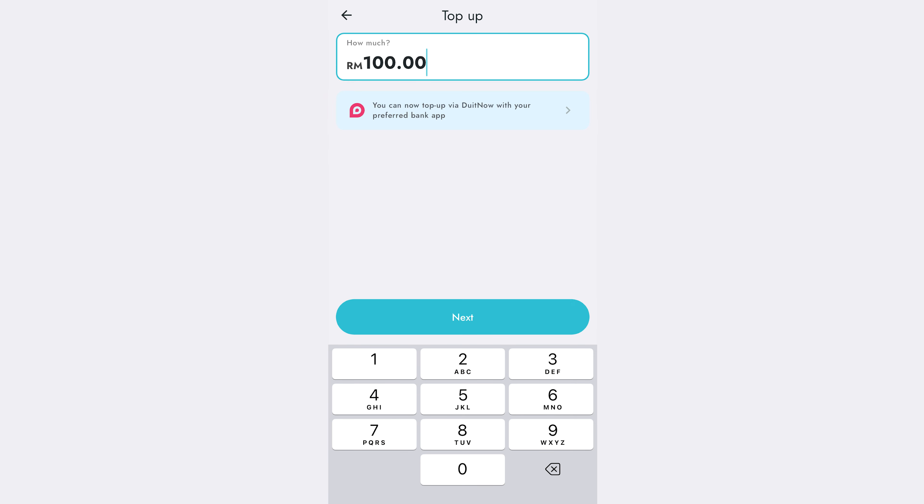Can we top up our BigPay while we are in other countries? Well, yes you can, and it's done from the BigPay app itself. You can top up via credit or debit card, or by online banking. Just make sure your phone has data so that you can authorise the payment while you're travelling overseas.